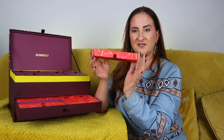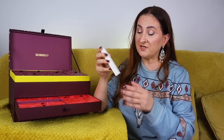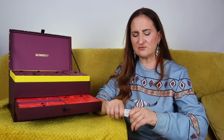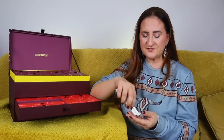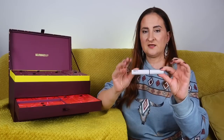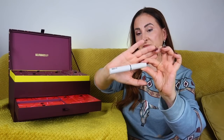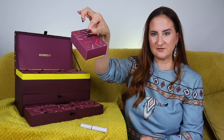Day number one is by Refy — this is Brow Sculpt in shade clear, so we have a clear brow setter. I use these on a regular, maybe even daily, basis, so this is definitely something I'm quite happy to find here. Very practical, at least in my case. That's a nice start.